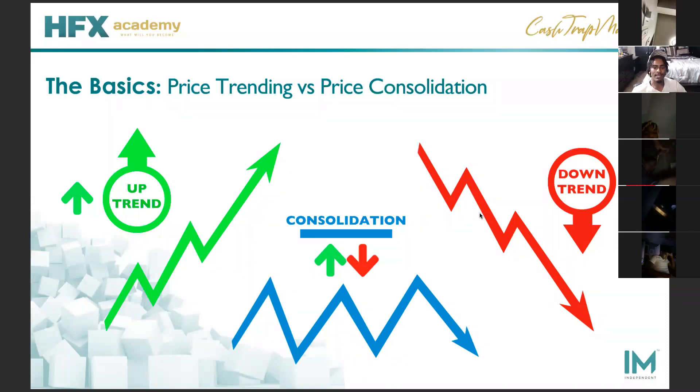Downtrend is the exact same thing as the uptrend, except the opposite way. When we look for sales, when we get these pullbacks and we're seeing it's not giving us a higher high but starting to continue in that downtrend, we look for a sale — continuing that downtrend.